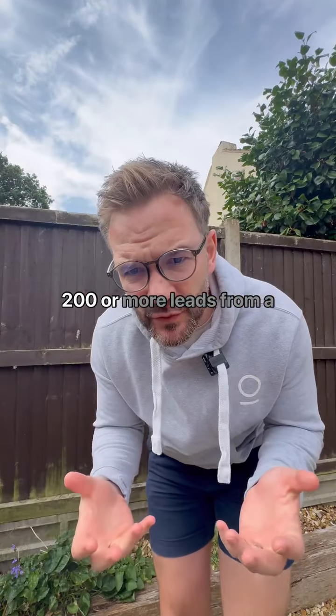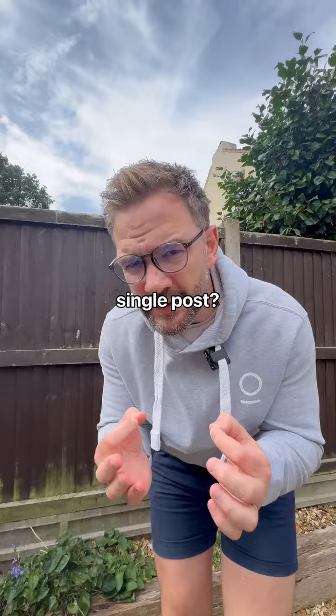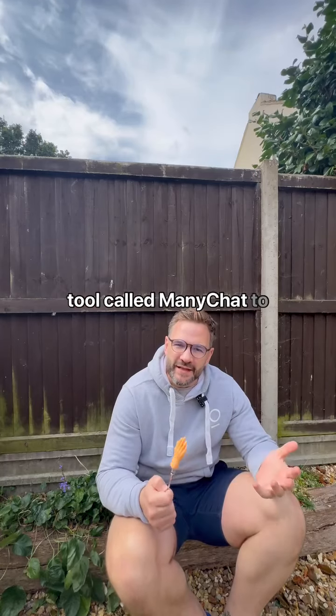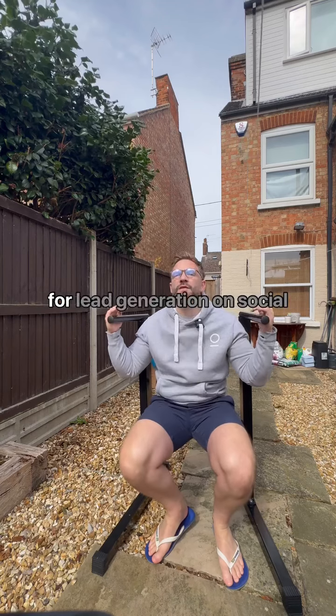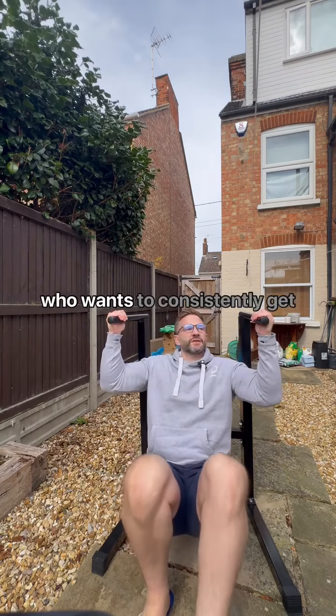What if you could generate 200 or more leads from a single post? Those accounts are using a tool called ManyChat to instantly reach out to their followers. ManyChat is becoming the new norm for lead generation on social media, and if you're a coach who wants to